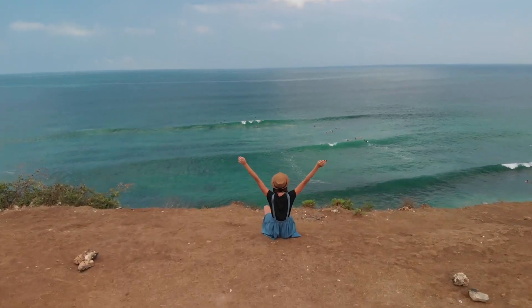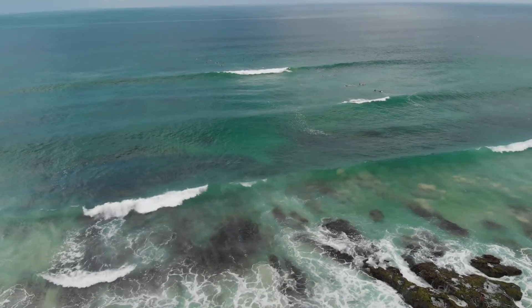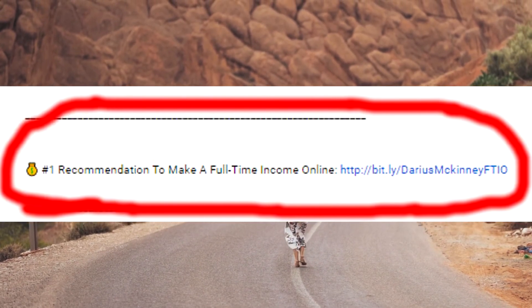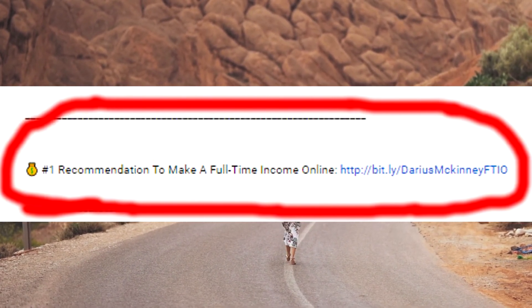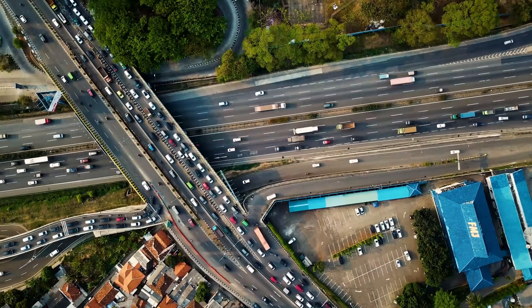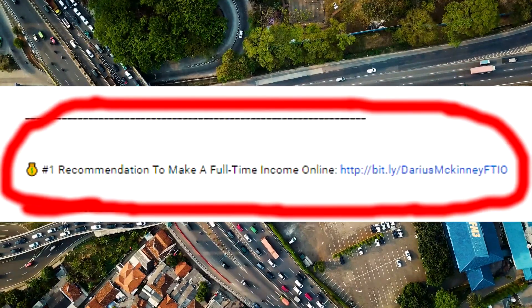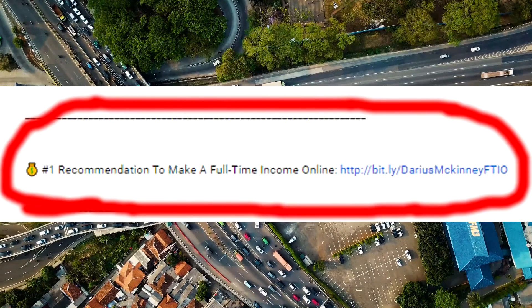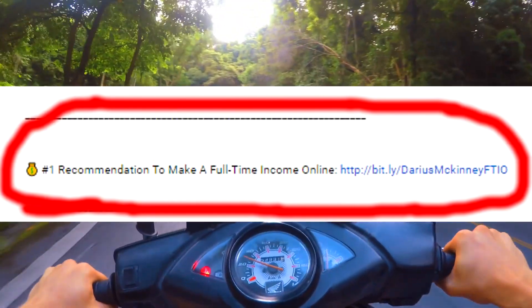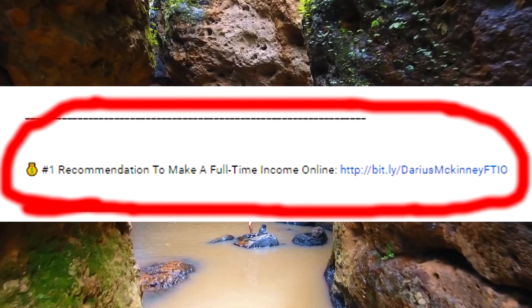With affiliate marketing, this is how you gain time freedom, financial freedom, and location freedom — be your own boss and work whenever you want. I'm going to leave a link below in the first link in my description so you can start your own affiliate marketing business and make a full-time income online. Click that link if you're serious about changing your financial situation — so you don't have to struggle paying bills, work 10 hours a day making your boss rich, or sit in bad traffic every day.